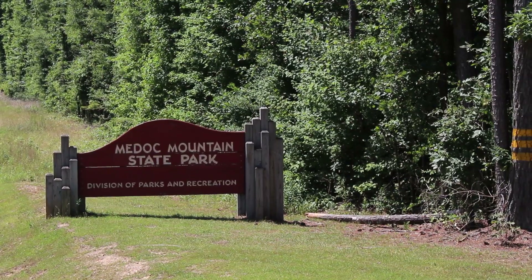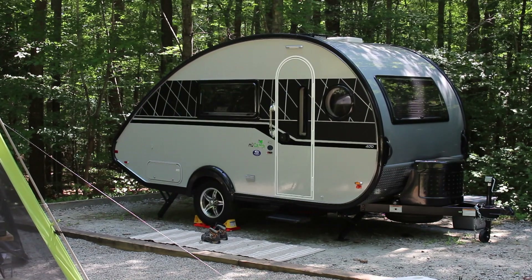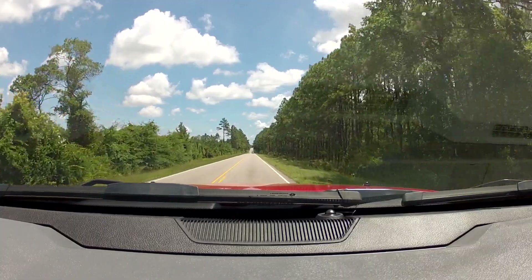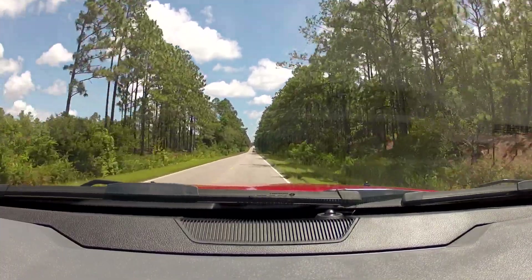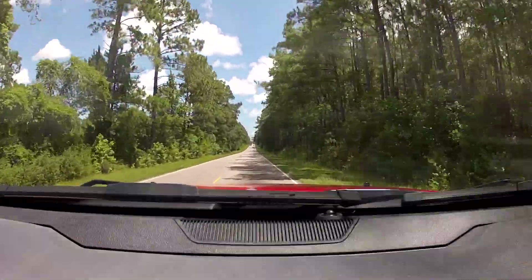Hey, it's Jeremy. We spent the last few days at Medoc Mountain State Park outside of Hollister, North Carolina. This is actually our first RV experience with our new Tab 400, so we looked for a location that was somewhat close to us, but also somewhere where we can get away, relax, and enjoy the weekend. We came up on Thursday once we got off work and drove up — it was about a four-hour drive from the Southport area.